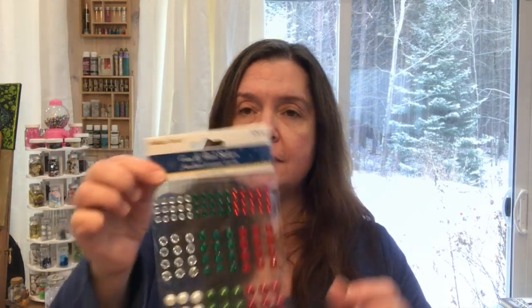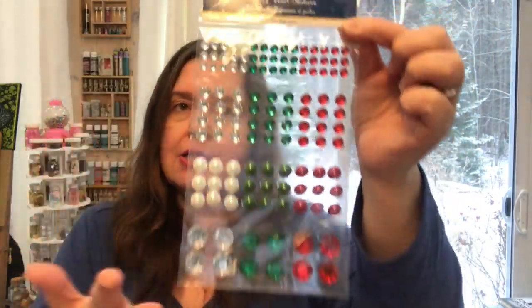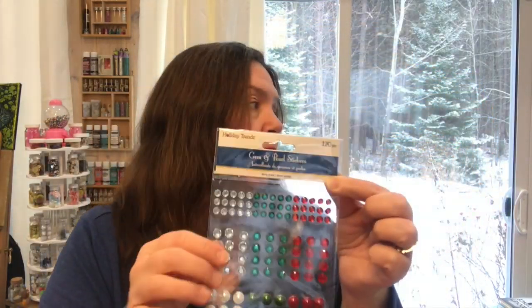Also in Canada I picked up some gem and pearl stickers from the Holiday Trends line — I really like this package for the different sizes and variety of colors. This will go into my Christmas crafting cart. I have a whole cart set up with supplies I like to use just for Christmas crafting. Let me know in the comments if you'd like to see a video of how I put that together.